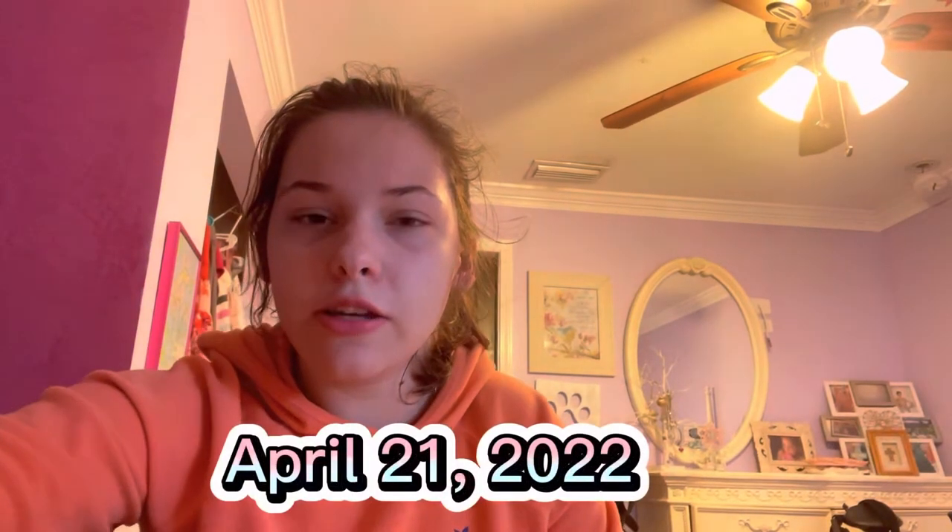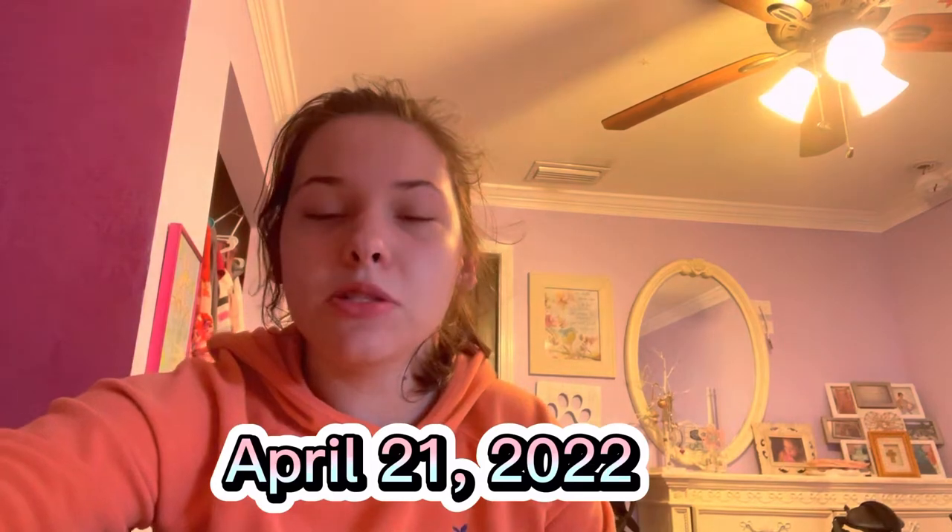Hey guys, welcome back — welcome back to my channel if you're new here. My name is Rachel. I make videos about living my life as a teenager with a disability, and I'm so excited because after years of getting insurance to cover a custom bath chair for me, today is the day they're gonna drop it off. And yes, they just dropped off my walker like two days ago.